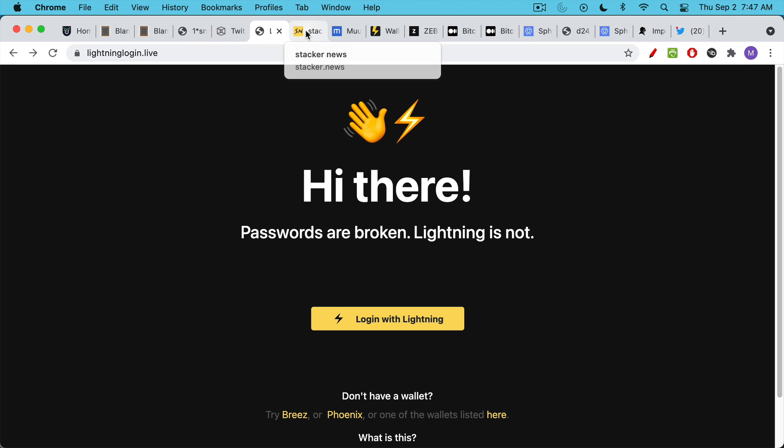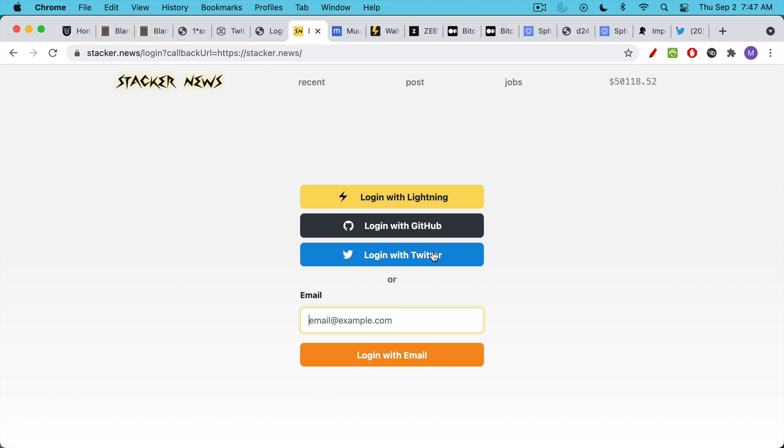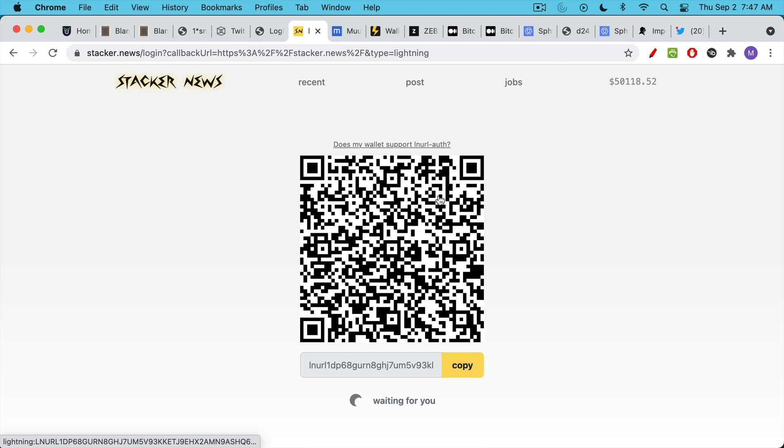It looks like Stacker News has rolled out something similar. For those who don't know, Stacker News is sort of the Bitcoin equivalent of Hacker News, which is really more for developers. Stacker News now allows you to log in using GitHub, Twitter, or email. But even more exciting, you can use the same LNURL functionality — I believe developed by OpenNode — to log on by scanning with your Lightning wallet.